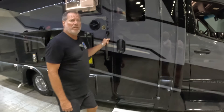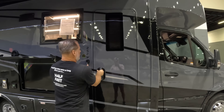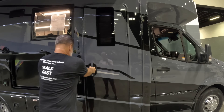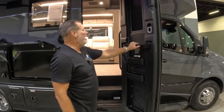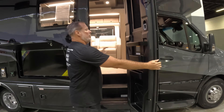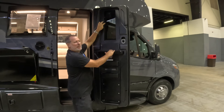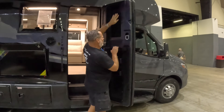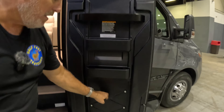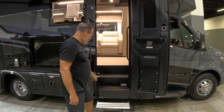And now for the big reveal — the entry door. Look at that window; that's different. The door may stick a little — it's a brand new unit after all, so it just needs to be worked in. This door is really different: it's already got a shade built in, which gives it an advantage over our Wayfarer. It's also got an open mechanism along with storage areas and storage straps. Then there's the retractable step.